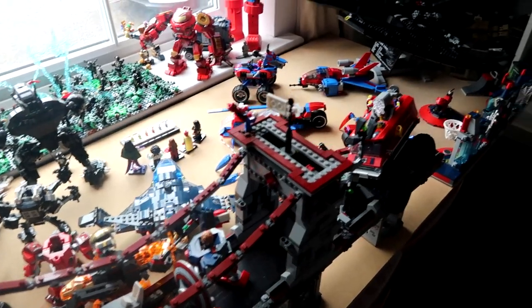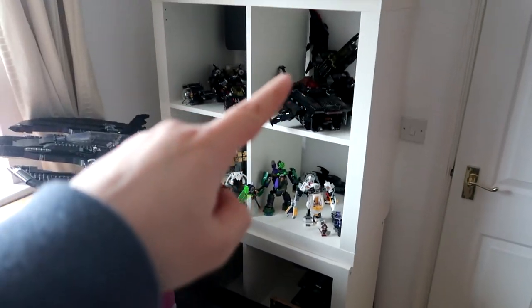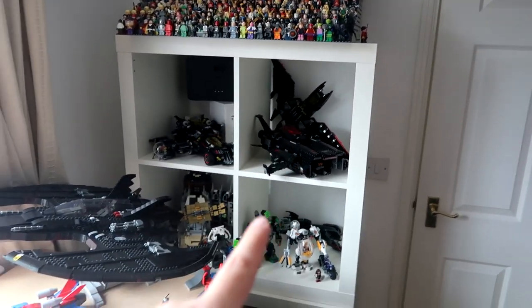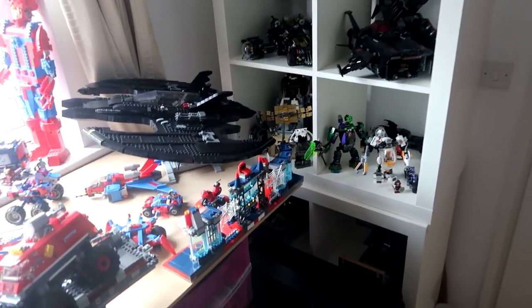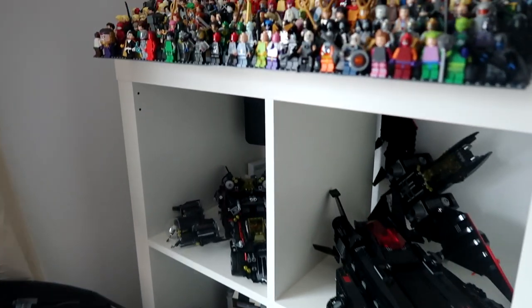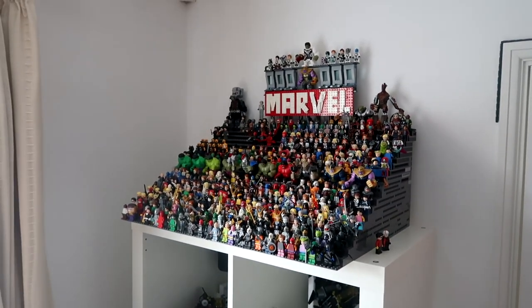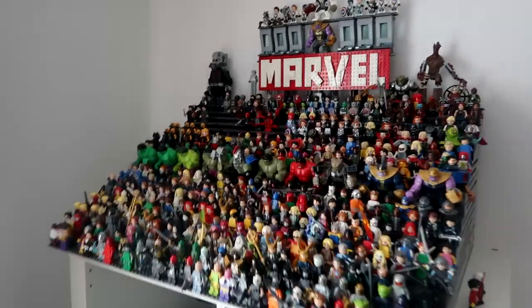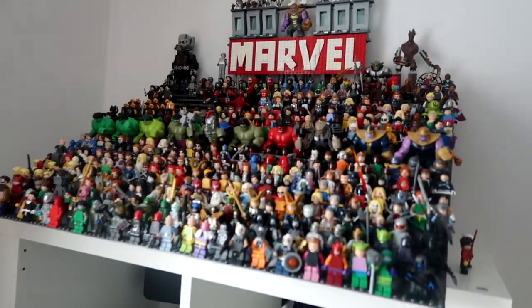Standing at the other end of the room now — it's not a very big room. You've got my custom Galactus in the window there. And then this is sort of my DC section there, some of my DC models. Up here is the main portion of my Lego Marvel minifigure collection. This thing is so, so heavy — I can't even describe it.